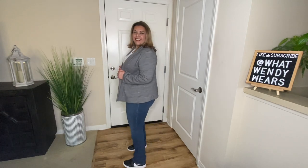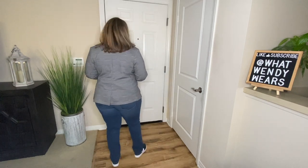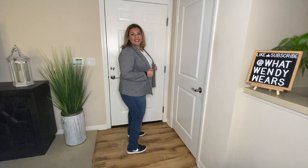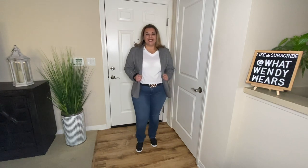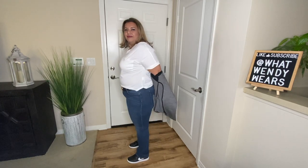This look screams casual Friday. I went ahead and paired my houndstooth blazer with the white t-shirt and a pair of black tennis shoes. I also added the accessory of a belt. However, you are able to take off the blazer and just have your white t-shirt, your belt, and your tennis shoes.